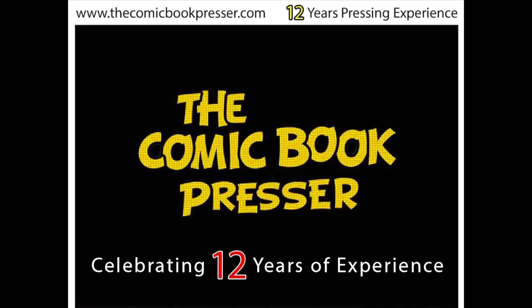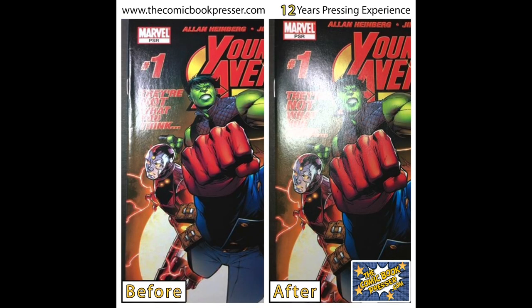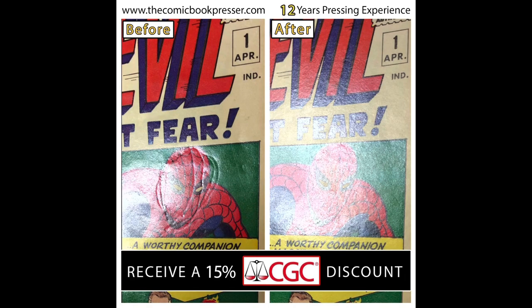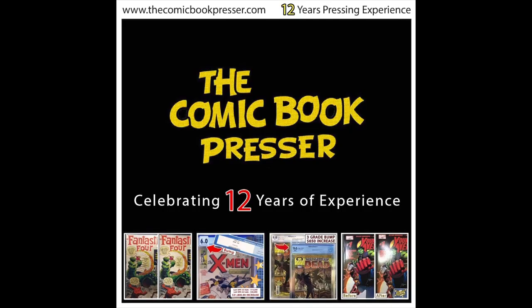Before I get into these, I want to talk about the sponsor of this video — the Comic Book Presser. If you've watched my CGC unboxings on this channel, almost all of those books were pressed and cleaned by the Comic Book Presser before getting graded by CGC. He does incredible work on all kinds of books. I've had him press golden age books from 1940 all the way up to moderns from 2020, silver age magazines, and everything in between. He has very reasonable prices and is also a CGC certified dealer and will pass his savings on to you if you have him submit your books. If you're looking to get some books pressed and cleaned, make sure to check him out on Instagram and through his website — his contact information is in the details of this video.